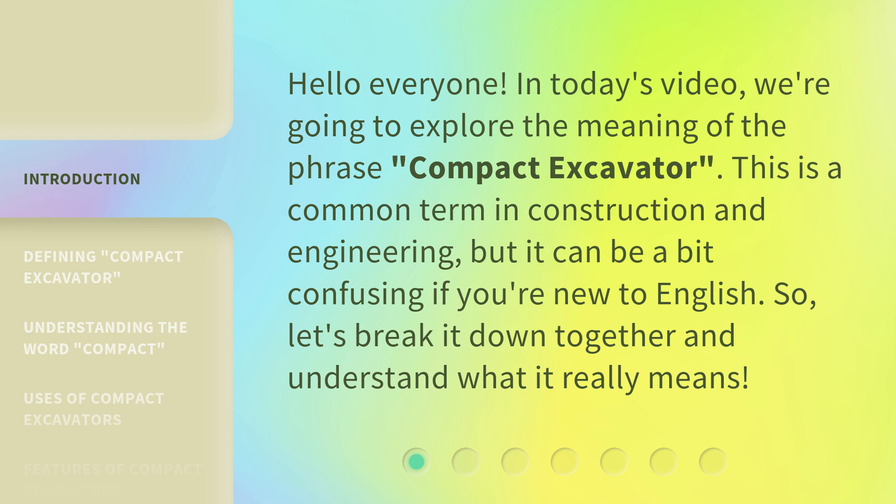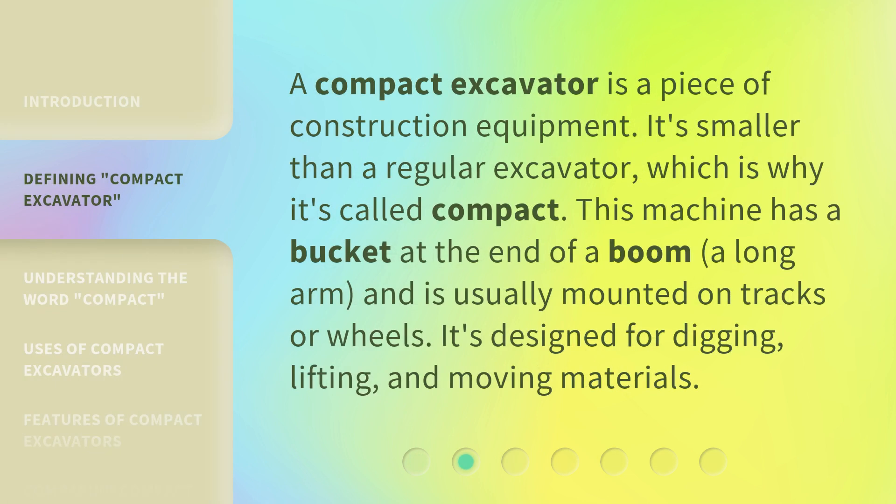So, let's break it down together and understand what it really means. A compact excavator is a piece of construction equipment. It's smaller than a regular excavator, which is why it's called compact. This machine has a bucket at the end of a boom — a long arm — and is usually mounted on tracks or wheels. It's designed for digging, lifting, and moving materials.